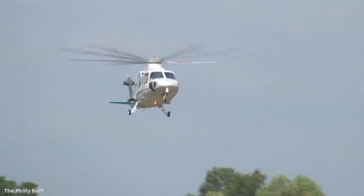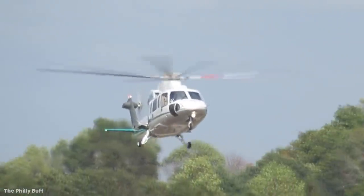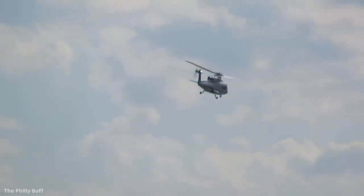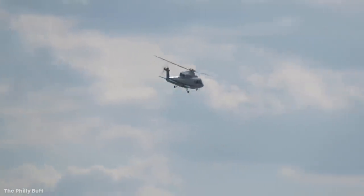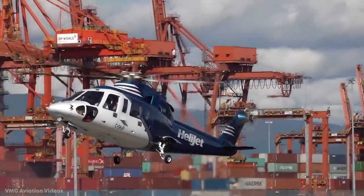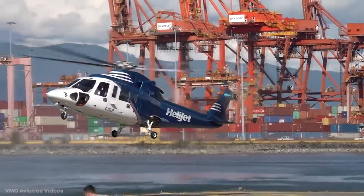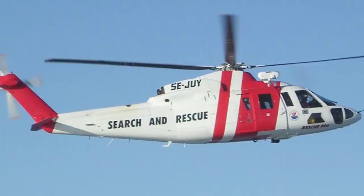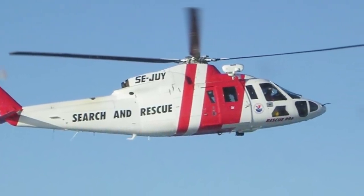It's powered by two Turbo Mecca Aerial 2S2 turboshaft engines that each produce 922 horsepower. This gives the chopper a cruising speed of 178 miles an hour and a range of 473 miles at a service ceiling of 13,800 feet. The latest variants feature state-of-the-art autopilot technology and a series of enhancements that make the pilot's job a lot easier. With retractable landing gear, it's much more streamlined than many other models, meaning that the ride experience is much smoother, even in unpredictable weather conditions.